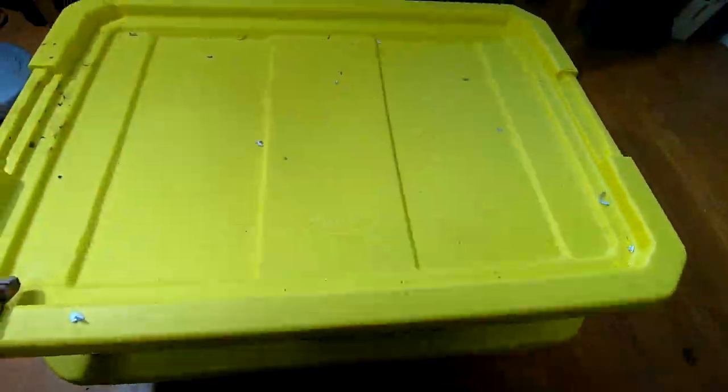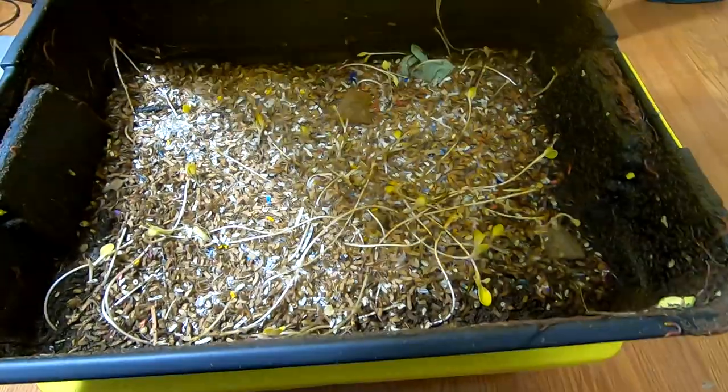Alright, we're on bin number two now. I'm going to take a look. You can see they are up in the lids like you would expect.